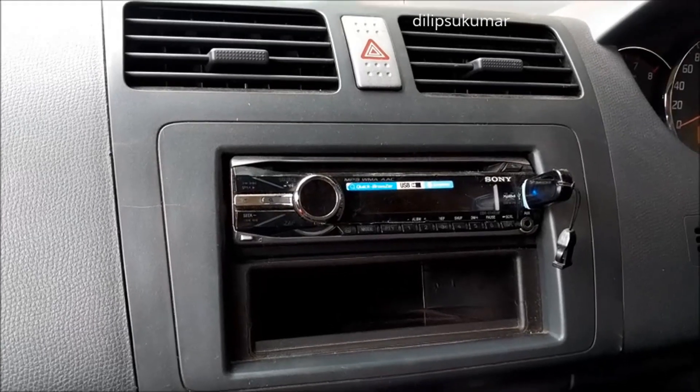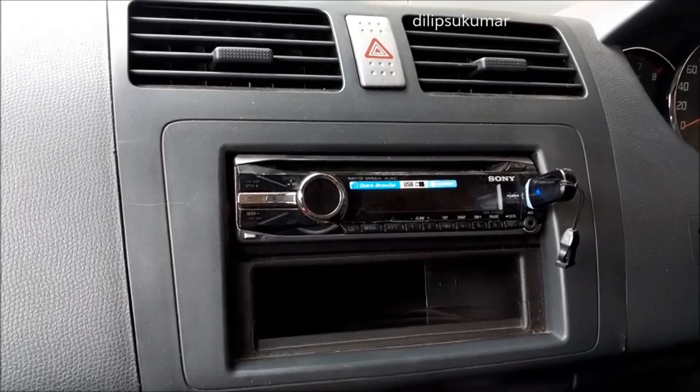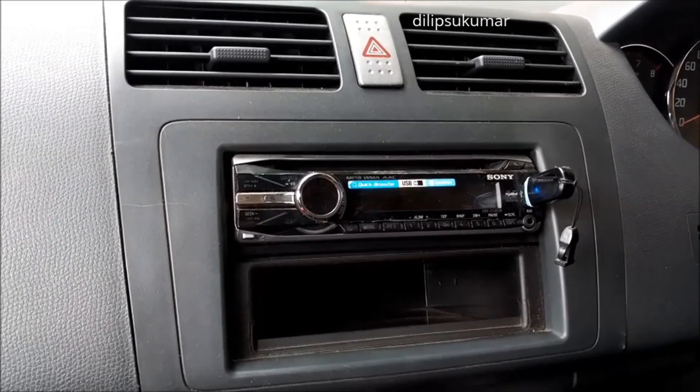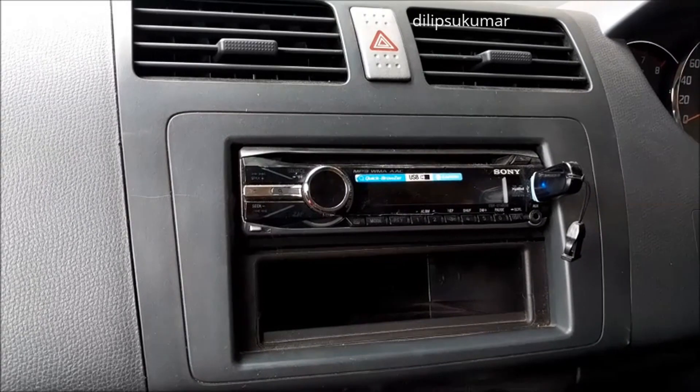The AC is in brilliant condition and the cooling effect is very good. This is the aftermarket Sony music system which sounds excellent. This car has aged so well.